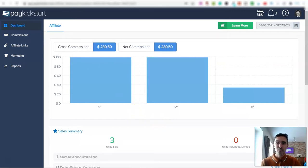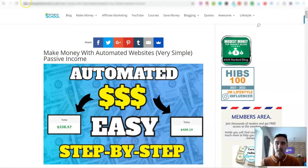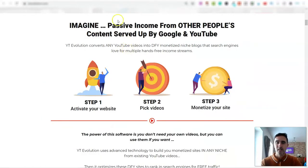I'm also earning money from Google AdSense and a couple of other specific, unique affiliate platforms. So I thought I'd share a video walking you through this whole process and how it works.